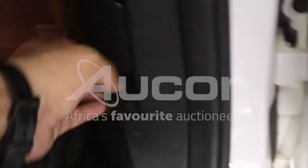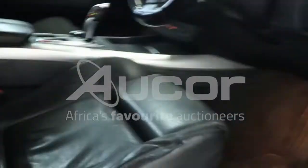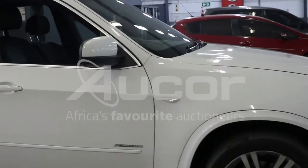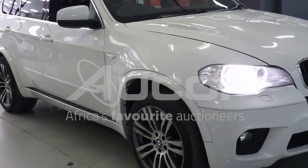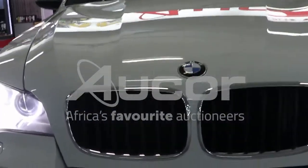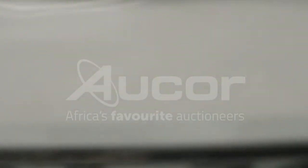I'm going to open up the bonnet. Very nice and clean. There are a couple of chips here on the bumper, just above the number plate.